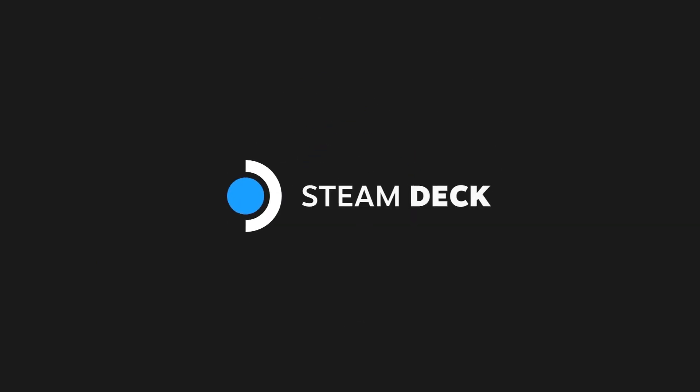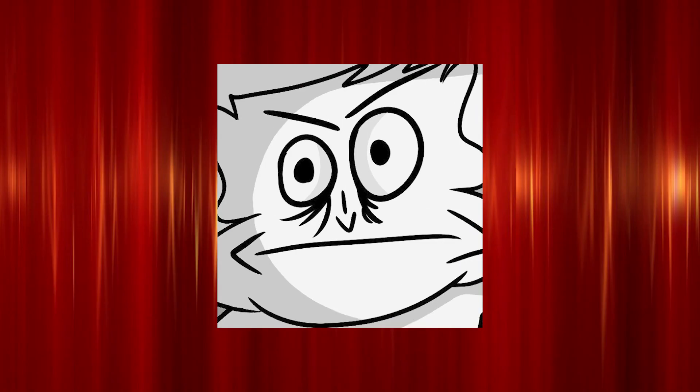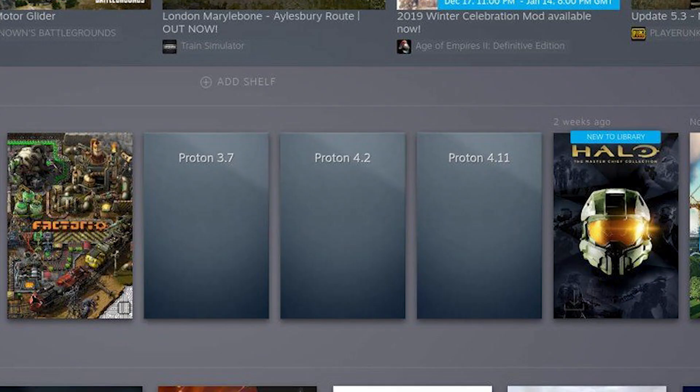But I'm not here today to review it. I'm gonna discuss an issue that I barely hear anyone talk about when it comes to the Steam Deck: Proton packages.